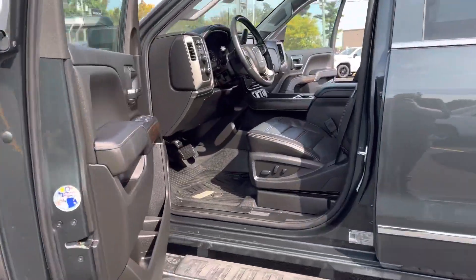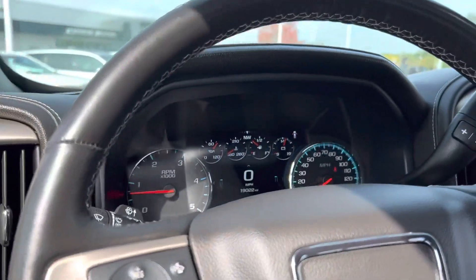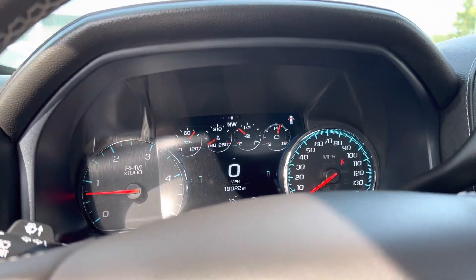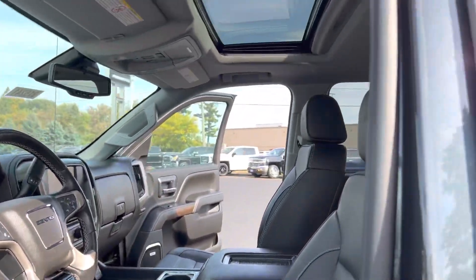Come to the interior here. Heated and cooled seats, heated steering wheel, forward collision. As you can see, just over 19,000 miles.